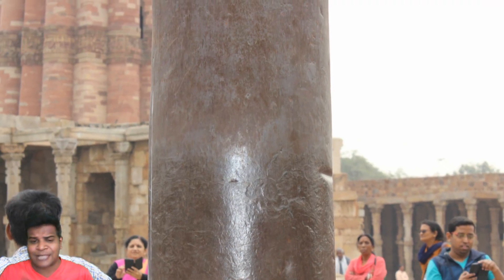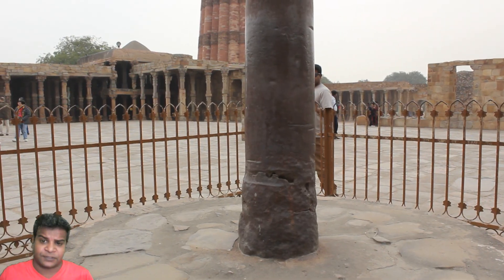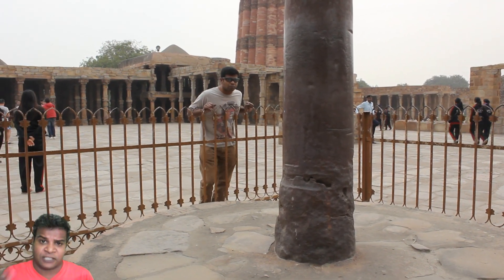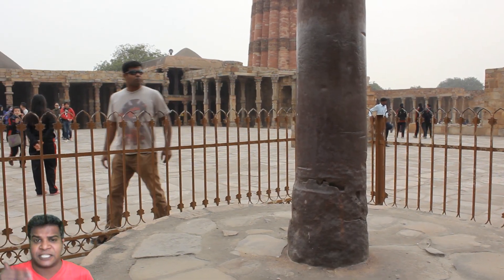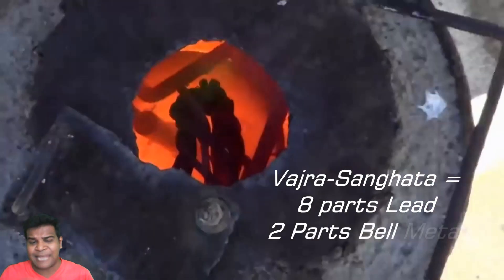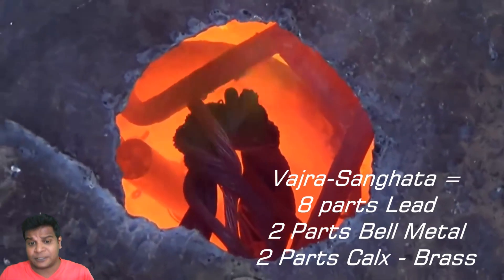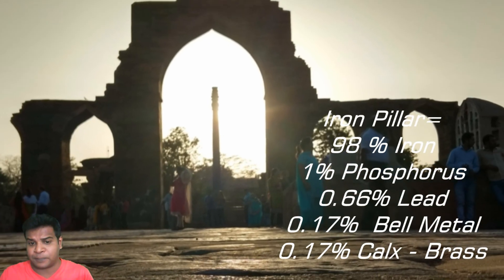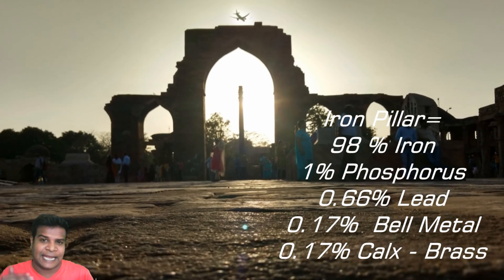The iron pillar is actually made of 98% iron, 1% phosphorus, and the remaining 1% is made of an ancient concoction called Vajrasangata. This concoction is clearly explained in ancient Indian texts. The Vajrasangata is created by mixing 8 parts of lead, 2 parts of bell metal, and 2 parts of khalts of brass. So the total composition of the iron pillar is a complex alloy created in ancient times.